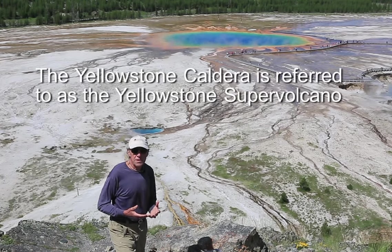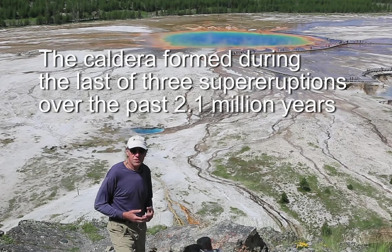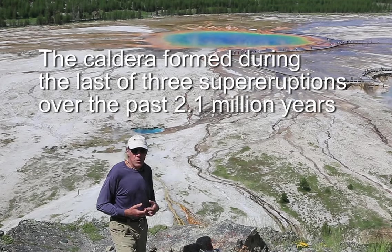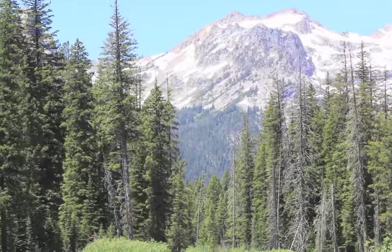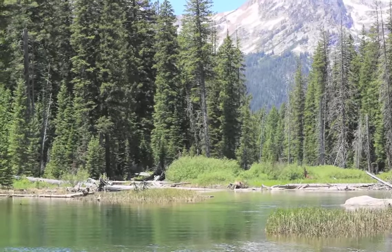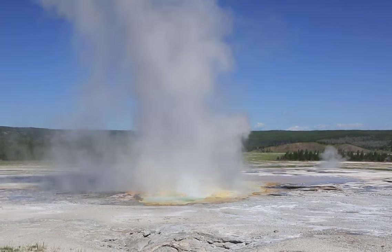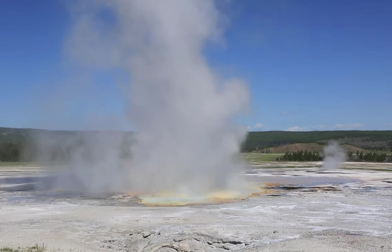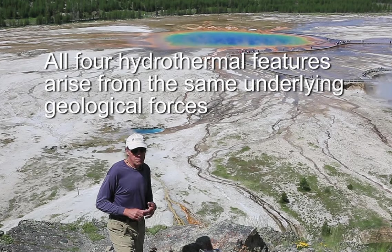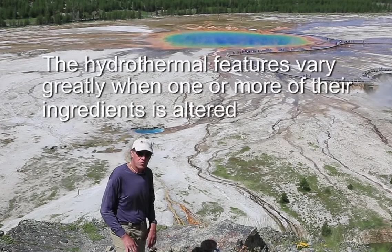Where these three things come together — a network of fractures or faults, hot water provided by groundwater from snowmelt and rainfall, and the heat source needed to warm things up — hot water appears at the surface. There are really four variations on these hydrothermal features, controlled by the amount of water and the configuration of the plumbing system.